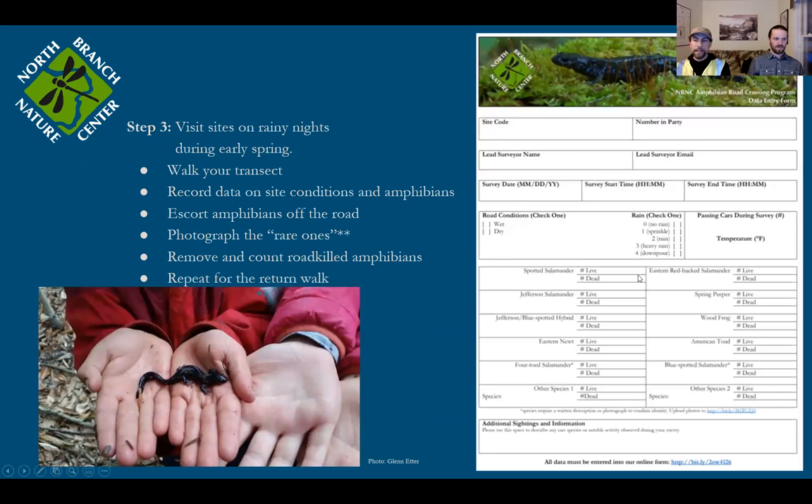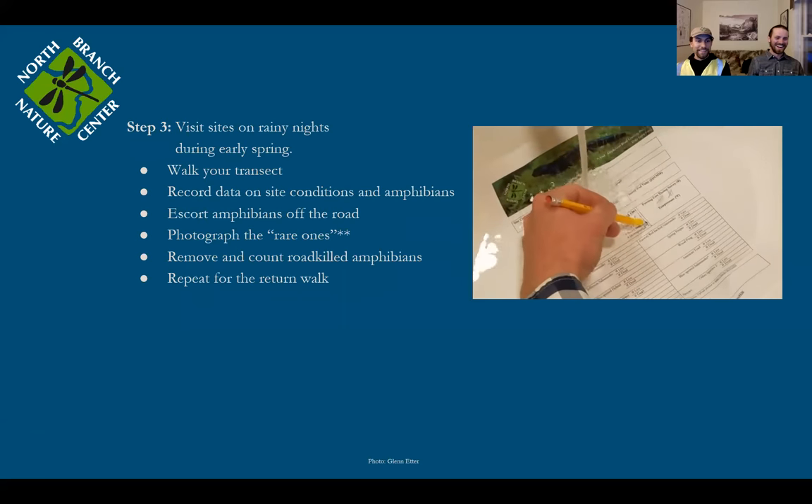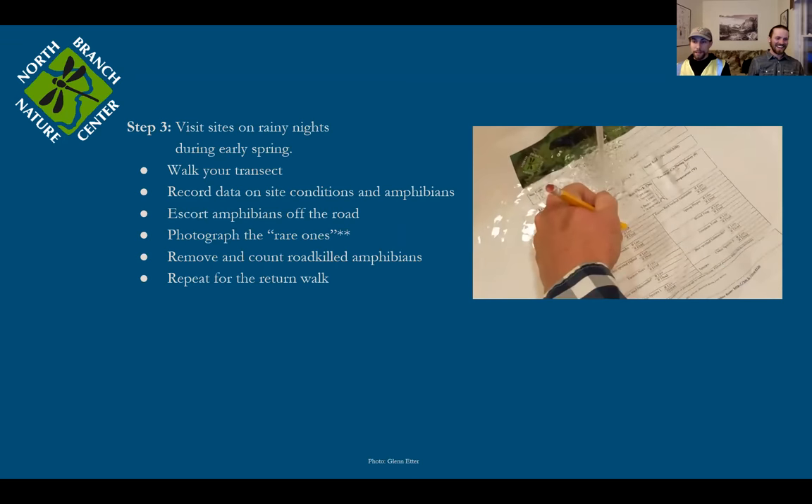We have data sheets at the nature center that are printed on waterproof, write-in-the-rain paper. If you live in the area and want to swing by the nature center, we can give you a couple of copies. Write-in-the-rain notebooks are a really handy tool for those in the trade. But you don't need our data sheet — all you need is to know what fields you're collecting and make sure you're prepared to enter that data when you get back home.